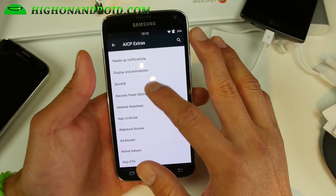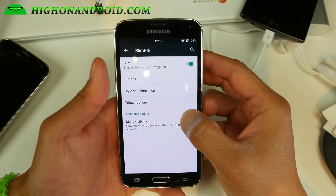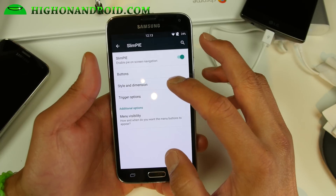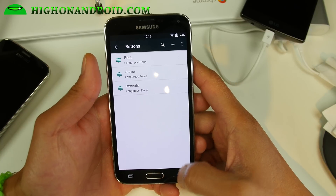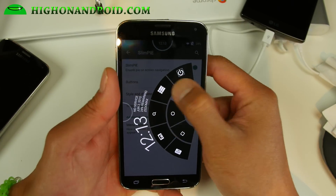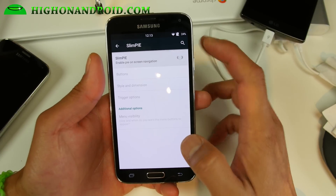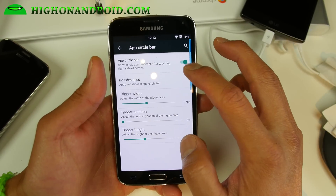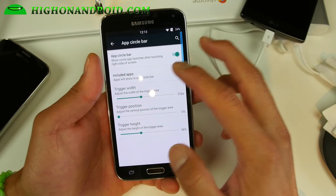You've also got Slimpie — if you want pie controls go ahead and enable that. Make sure you change the trigger options and you can change the buttons to all your favorite shortcuts. Also there is the app circle bar, which is one of my favorites — it's kind of similar but you get that nice scroll effect and the nice app circle bar.